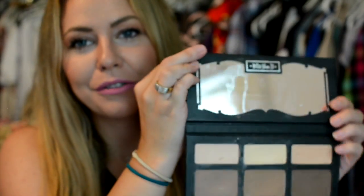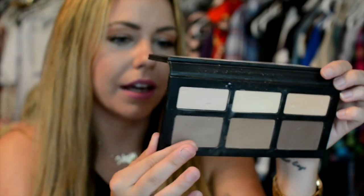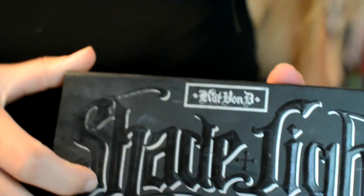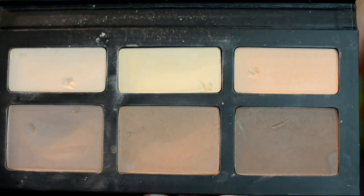My next favorite is everybody else on YouTube's favorite — this is the Kat Von D Shade and Light Palette, which you've probably seen before because everybody talks about it. But believe the hype. This shade right here on the end, Subconscious, is everything to me right now — it's my nose contour and what I use up in here. And then the middle shade, Shadow Play, I put around my forehead. The consistency of the powders and the colors are obviously amazing. Believe the hype on this one.